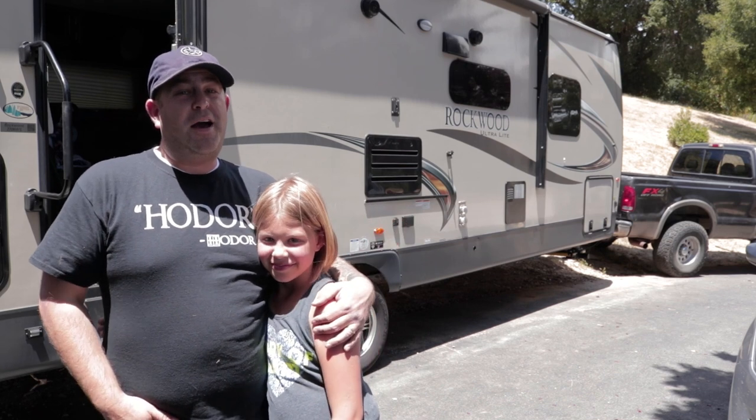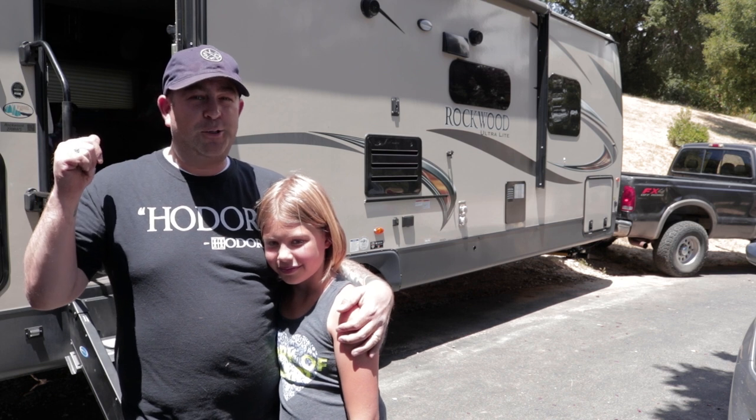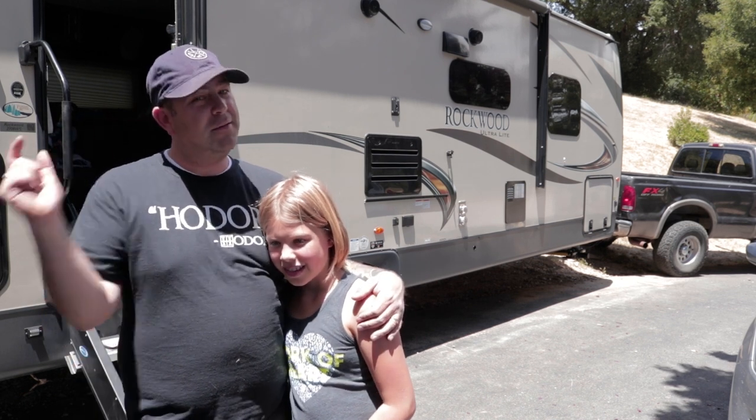What up campers? We got a wedding to go to and instead of staying in a hotel we're taking the old tenement on wheels. So saddle up for Saddle Mountain Ranch RV Park. Let's get it!